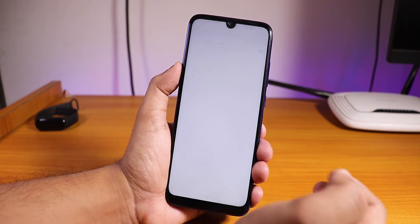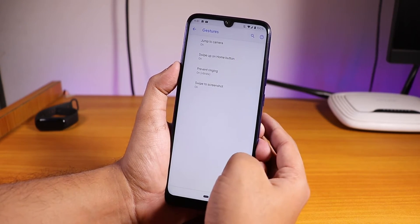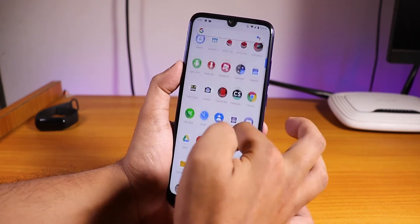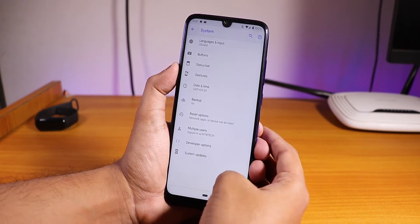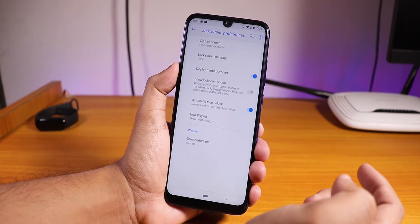You can go to Gestures and enable swipe to take screenshot. This does not scroll, as you just saw, so that is really good. The ROM is really smooth, no issues whatsoever.